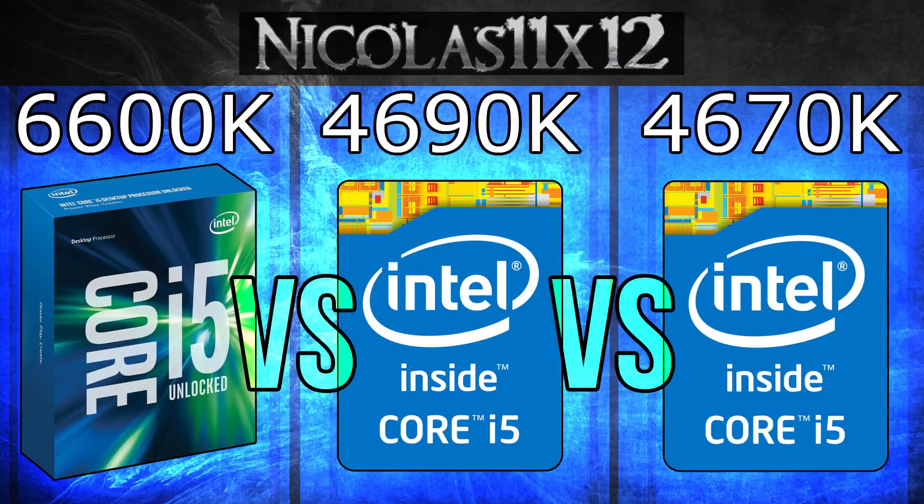Welcome to the Niklas 11x12 technology. Today I'm comparing the Intel i5-6600K Skylake processor with the i5-4690K and the i5-4670K CPUs.